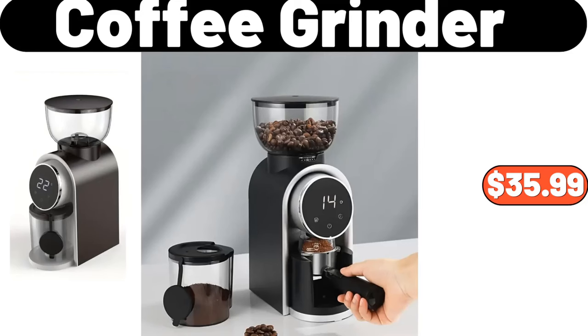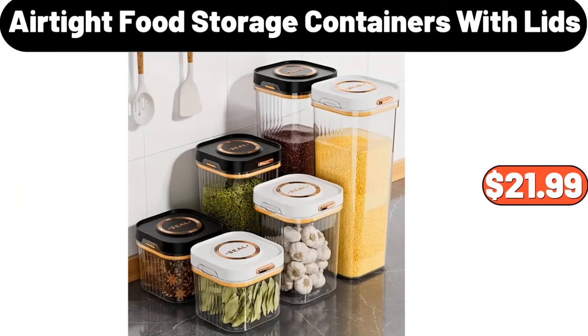Coffee grinder, $35.99. Airtight food storage containers with lids, $21.99.